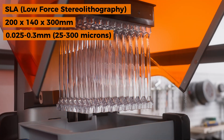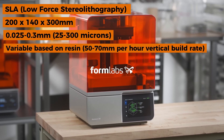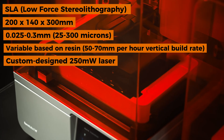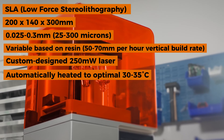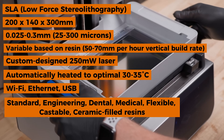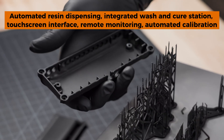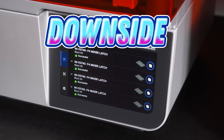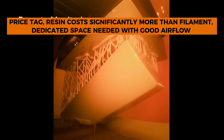Key specs: SLA (Low Force Stereolithography) print technology, build volume 200×140×300mm, layer resolution 0.025–0.3mm (25–300 microns), print speed variable based on resin at 50–70mm/hour vertical build rate. Light source: custom-designed 250mW laser. Resin temperature automatically heated to 30–35°C. Connectivity: Wi-Fi, Ethernet, USB. Materials: standard, engineering, dental, medical, flexible, castable, and ceramic-filled resins. Features: automated resin dispensing, integrated wash and cure station, touchscreen, remote monitoring, automated calibration.